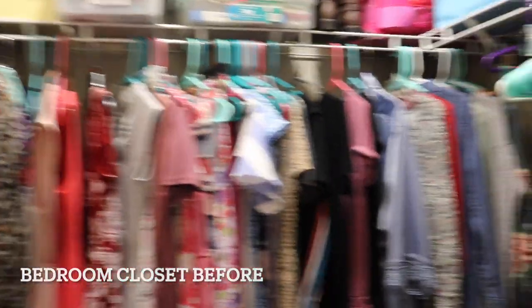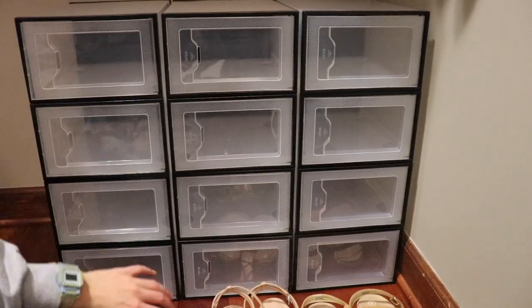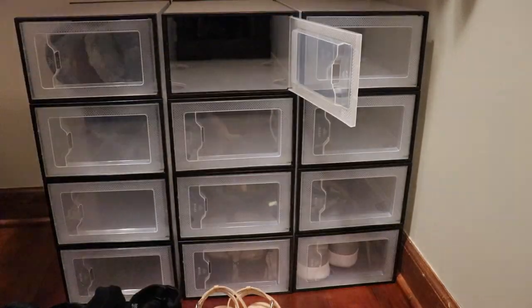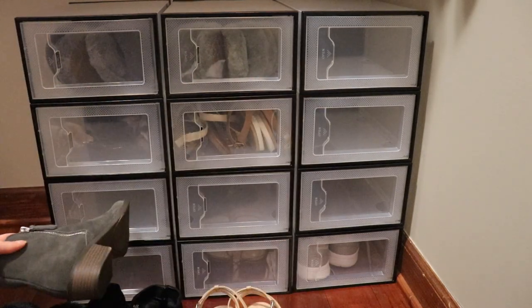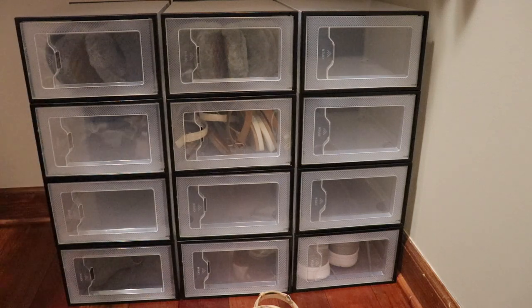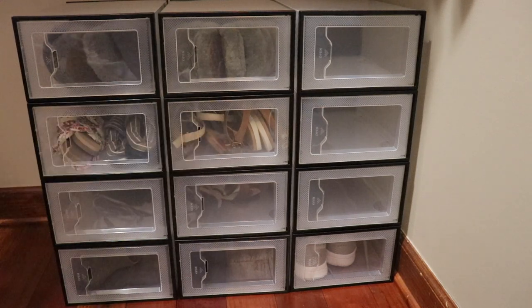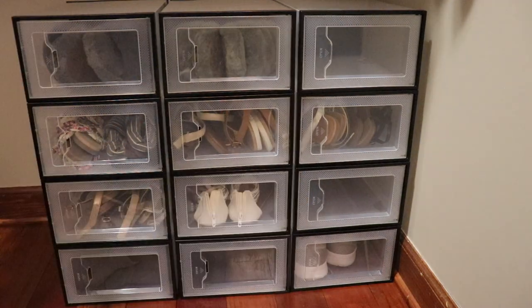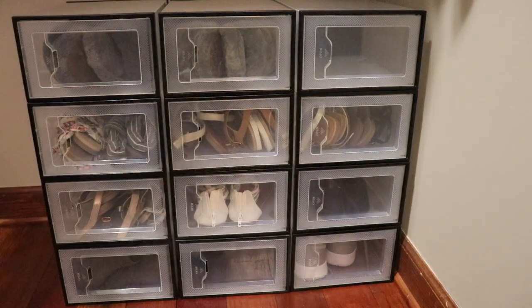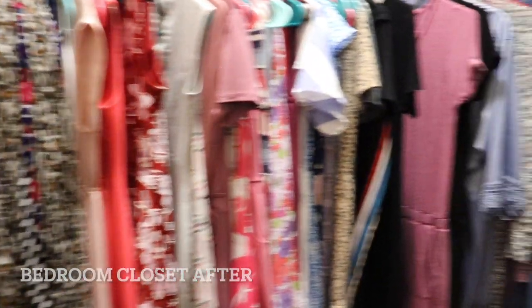So this is the before of my closet. As you can see, the shoes usually on the floor, and this is Manny cleaning it up and putting them on. I got the shoe organizer on Amazon on Cyber Monday — I just thought it was going to organize my shoes.